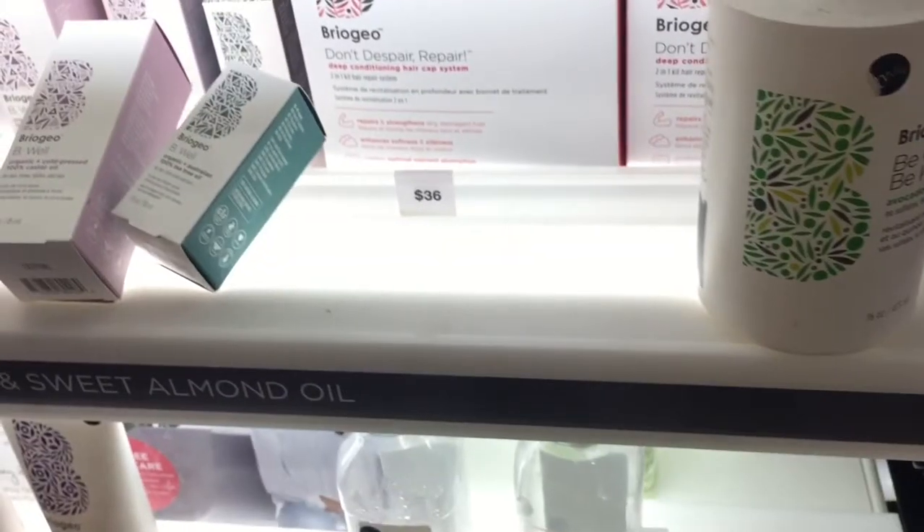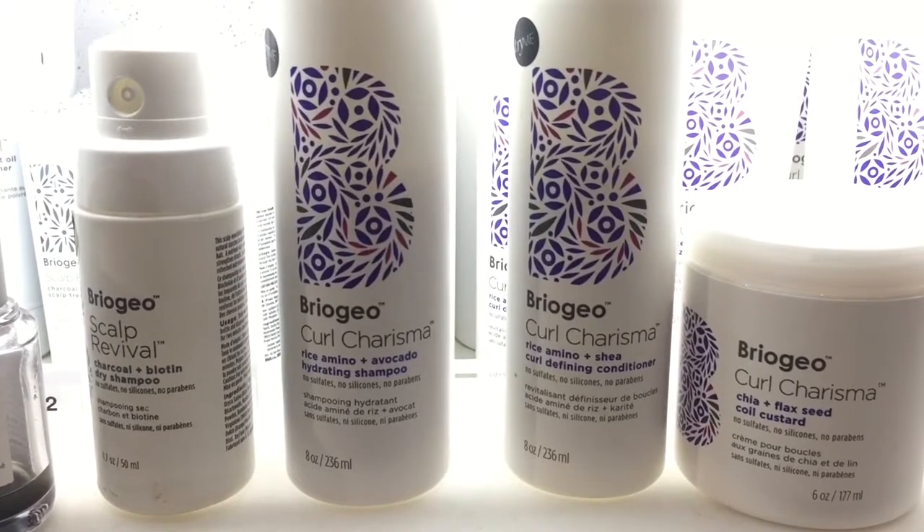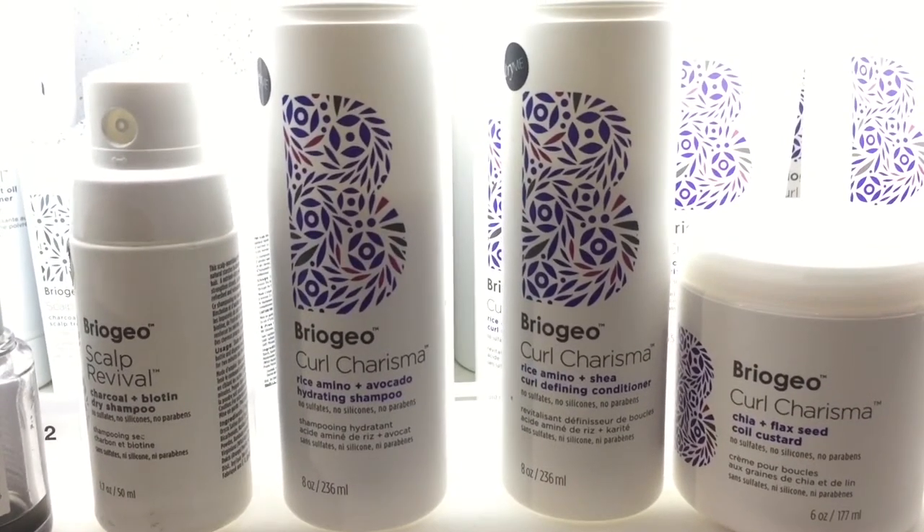The Curl Charisma gel is $20 for 5.5 ounces — still a pricey gel, but I saw it's glycerin free, which really intrigues me. The Curl Charisma line has a shampoo, conditioner, leave-in conditioner, leave-in spray, and a gel, and I am intrigued with all of those items.